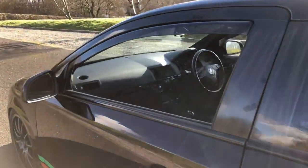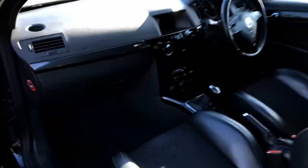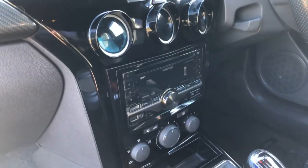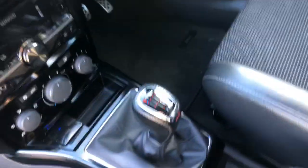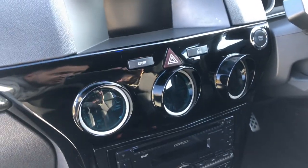Inside, it does have the half leather Recaros. It is keyless as well. It does have an upgraded Kenwood CD/MP3 player — the aux connection is down there. The six-speed manual, as they all are. It does have Pro Sport boost and water temperature gauges, and oil temperature as well.